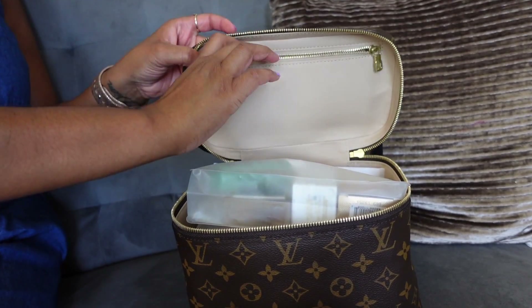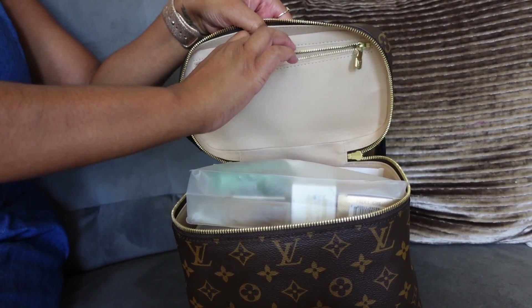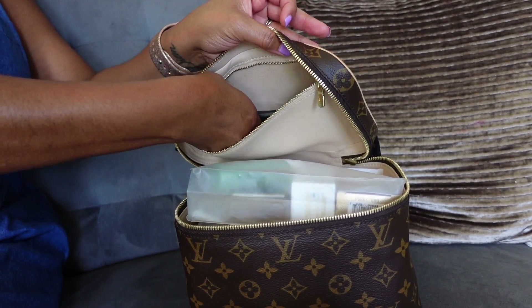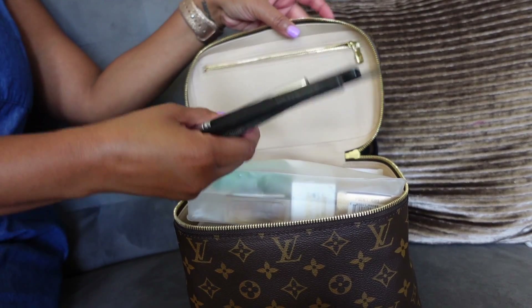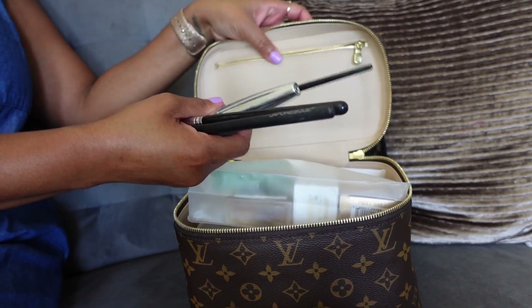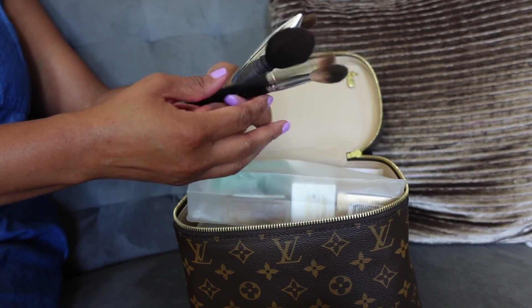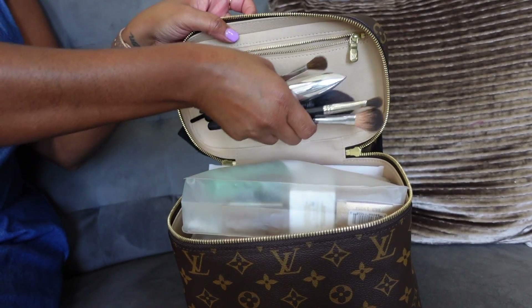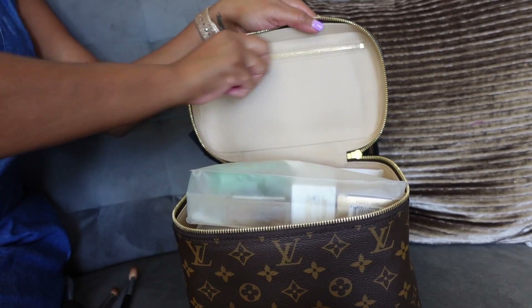I'm going to unzip this top pocket so you can see what I put in here. I typically put my makeup brushes in here — some brushes are too long so I have one in the bottom of the bag, but I typically put my makeup brushes in this pocket. Right now I have four brushes and a mascara in there — you can see all of that fit in there nicely with no real bulging.